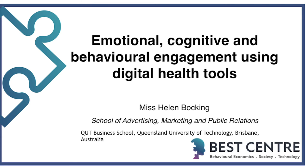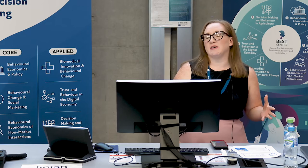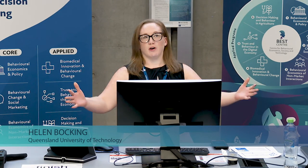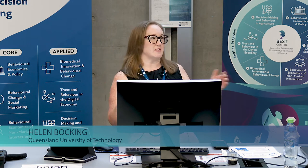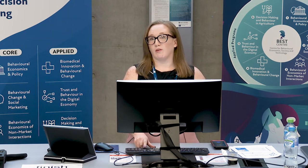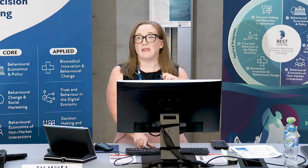I'm here to talk to you about emotional, cognitive and behavioural engagement using digital health tools, which is my study one for my PhD. I'm going to rush through the front side of this because there's a lot of information leading up to the findings that you probably want to hear about more than the method, although the method is interesting.